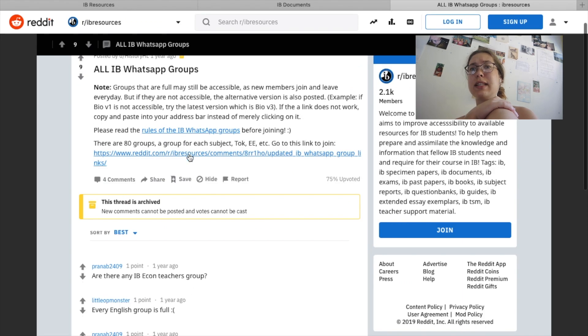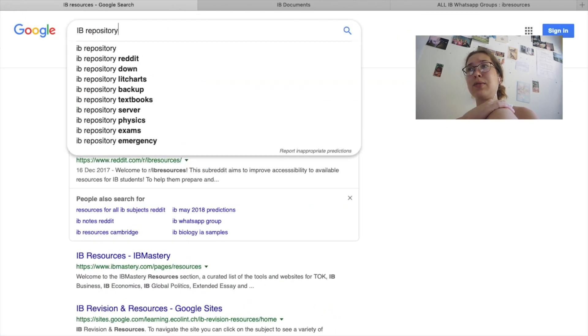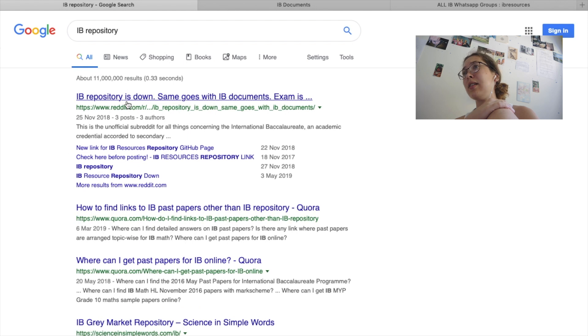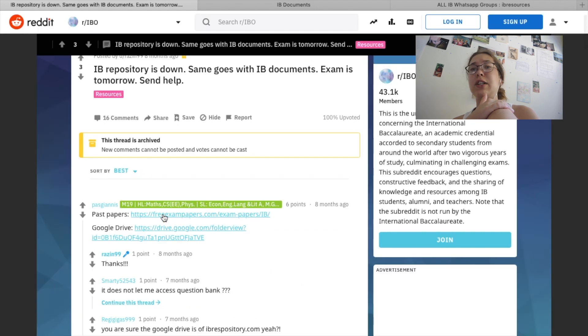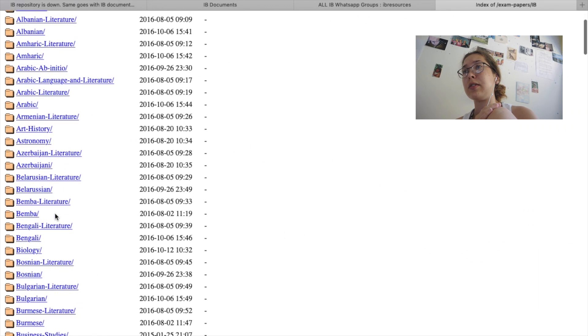Reddit is your friend in this case — that's where I find most of those links. You can try all of the different names: IB Resources, IB Repository, IB Documents. Eventually you'll find it, but this would be a really good site to check out if you're an IB student.